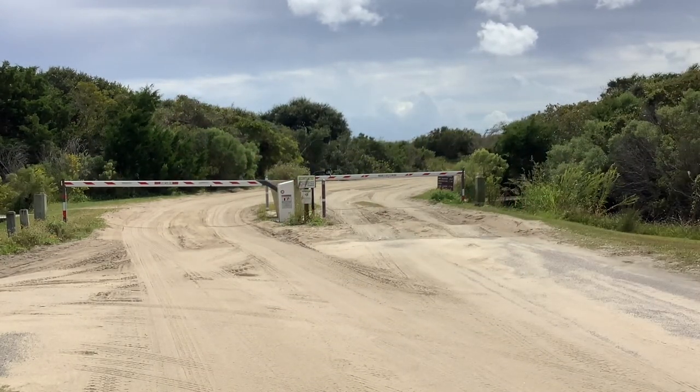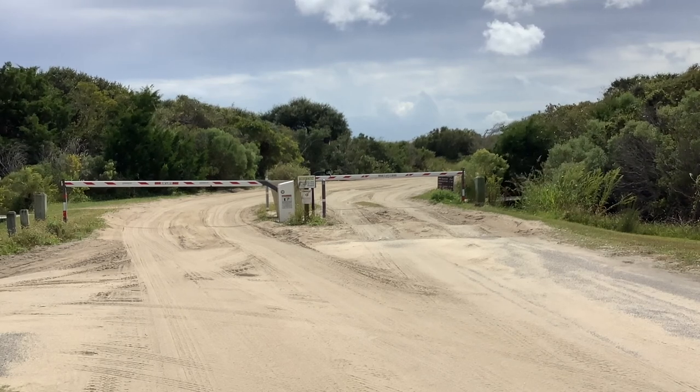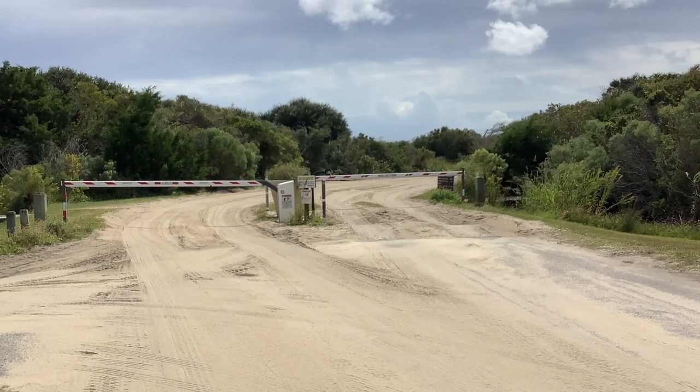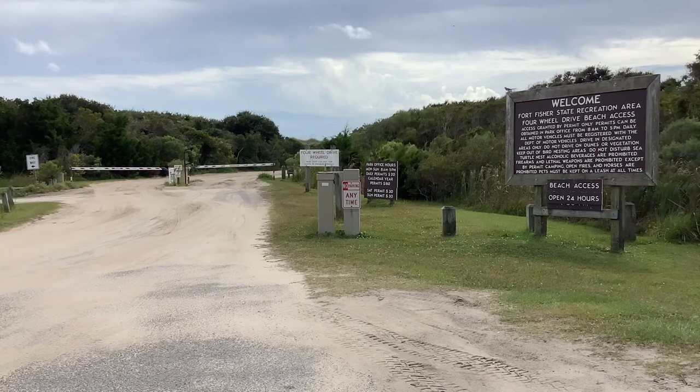We do not have an air station at our park for when you come back off the beach, but there are some located within a couple miles of the park at gas stations and car washes on the island. The hours for the four-wheel drive beach fluctuate throughout the year, but they will always be given to you when you buy the permit in our office and will be posted by the four-wheel drive entrance of the park.